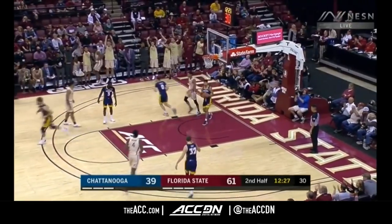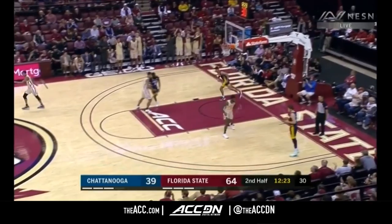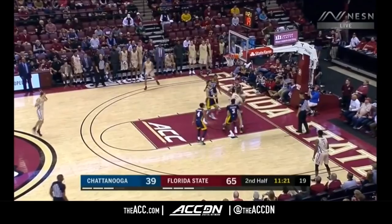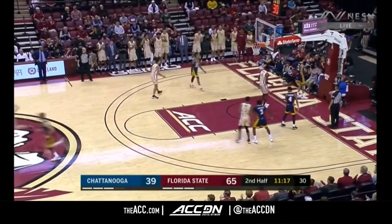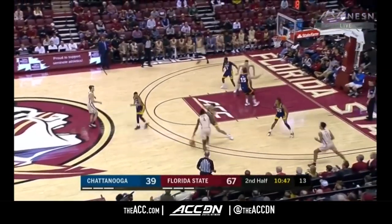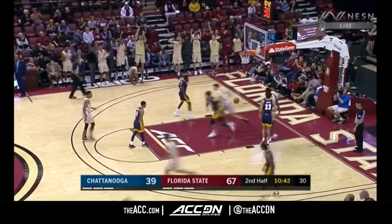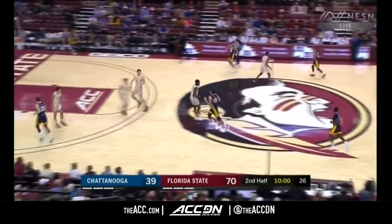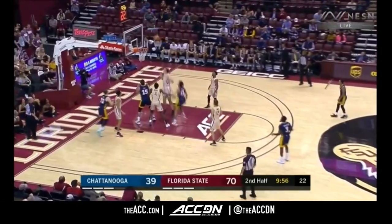Williams drains a three — wow, he put on a show the other night and he's got another dozen tonight. Kopravica fights for the loose ball and comes up with a bucket. That assist-to-field-goal ratio very impressive for Florida State — early in the game it was at 60%, just five turnovers in the game. This has been a textbook Florida State game to this point.